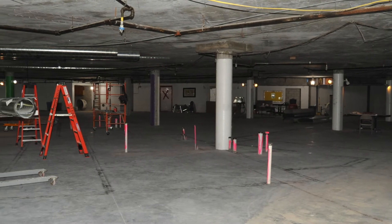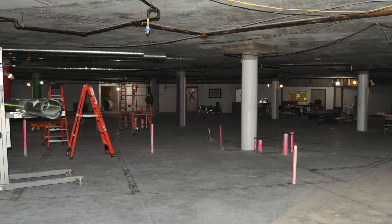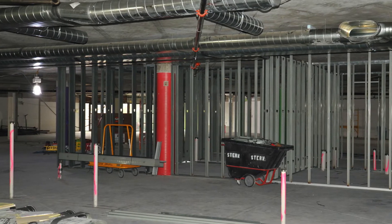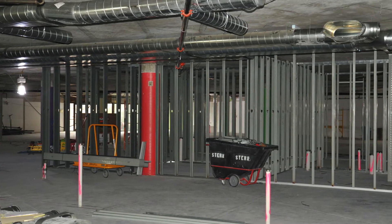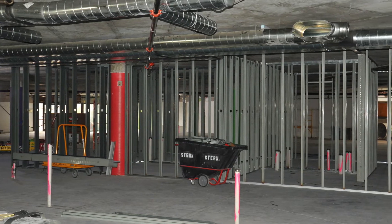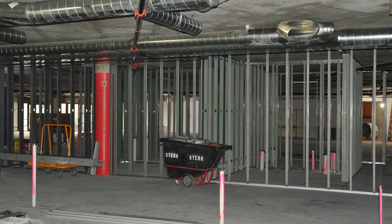In the lower level of the original triangle building, all of the walls have been demolished to create wide open space for a new mission outpost, dental clinic, and childcare area. The space has been infilled with sand and concrete to create a level surface, eliminating the need for steps or ramps, and framing work is complete.